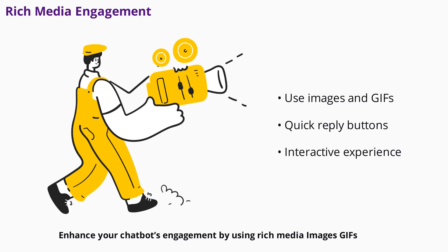Enhance your chatbot's engagement by using rich media. Images, GIFs, and quick reply buttons make conversations more interactive and visually appealing. These elements help guide users, clarify options, and create a more enjoyable experience. Remember, the goal is to make interactions as smooth and human-like as possible.